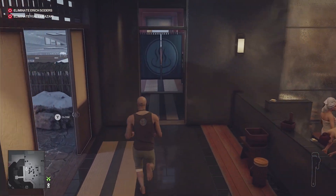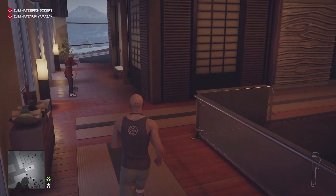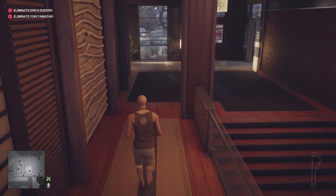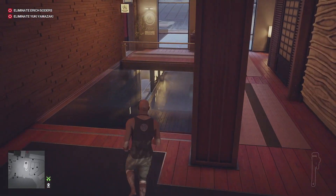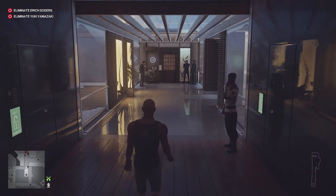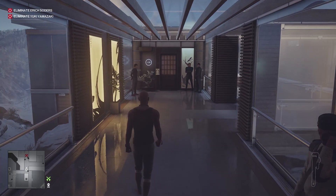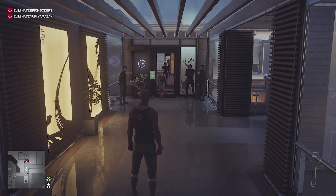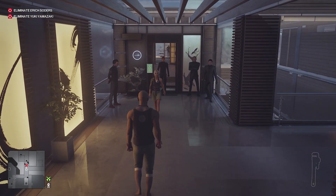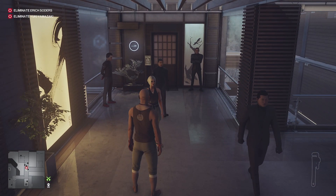Now we need to go and find Yuki. Depending on how quickly you've done this, she will either be in her room still or heading up towards the restaurant. I think she's still in her room, so we just need to wait. Here she is — walk up to her and chat with her.